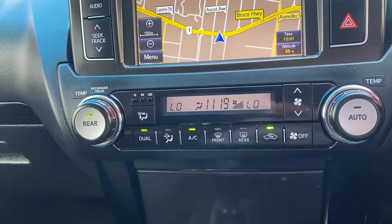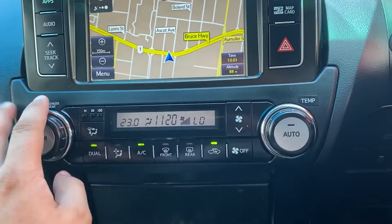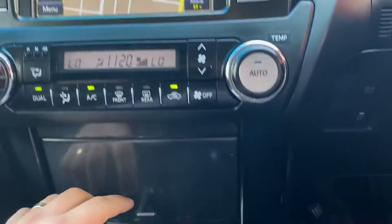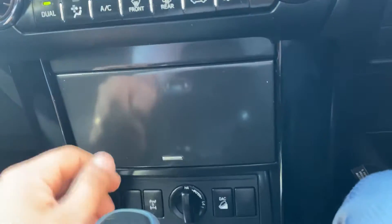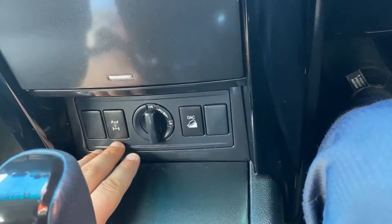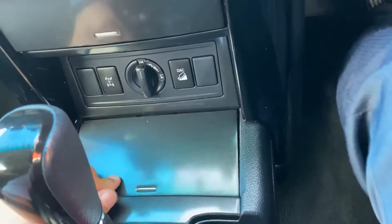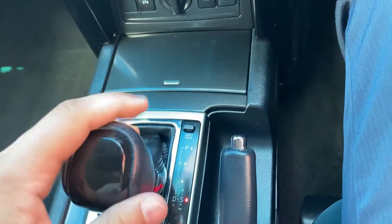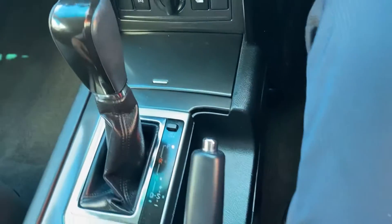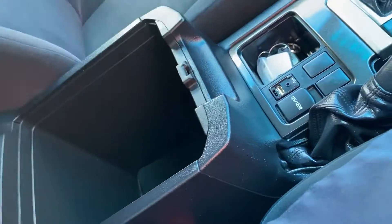Through to your dual zone climate control, so each side can have their ideal temperature. Your four-wheel drive options are just down here, a couple of cupholders, through to your automatic gearbox, USB and AUX inputs, and a 12-volt auxiliary port. There's also a centre console.